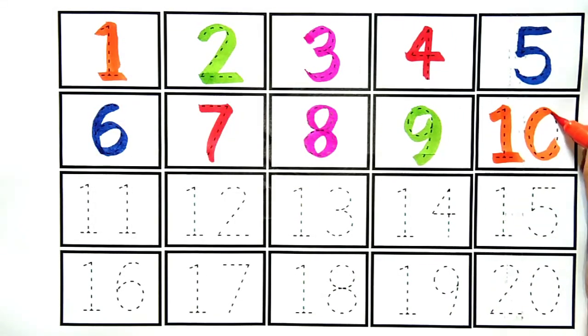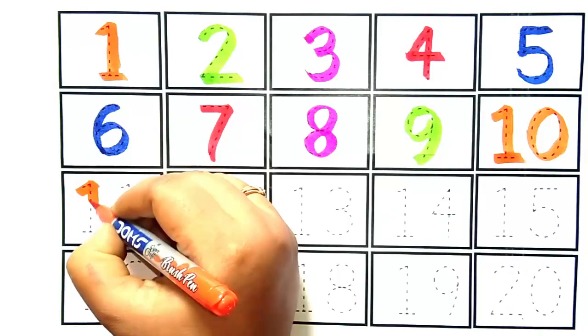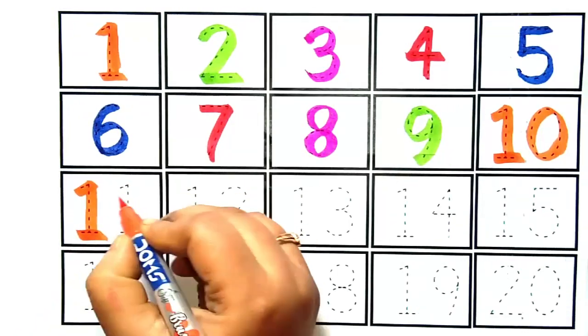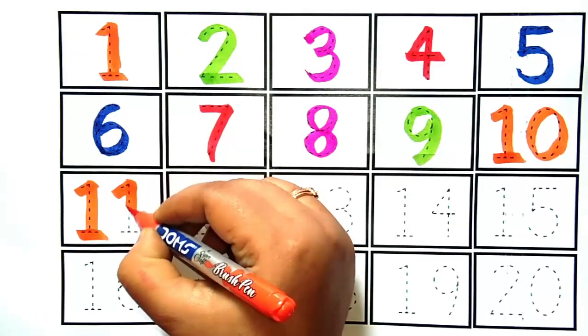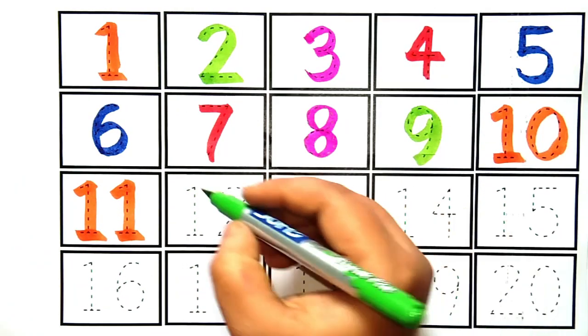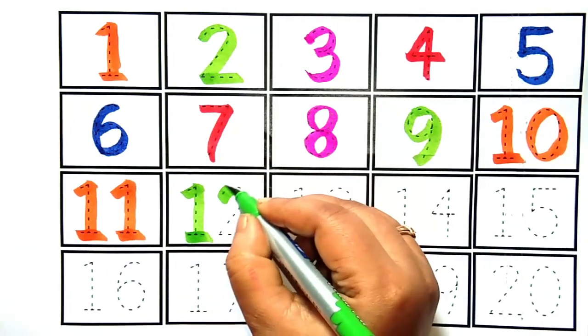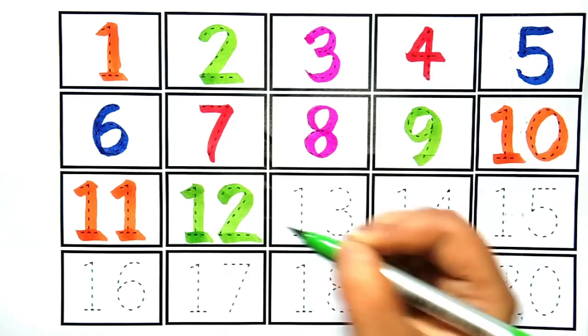This is number ten. Eleven. This is number eleven. This is number twelve. This is number twelve.